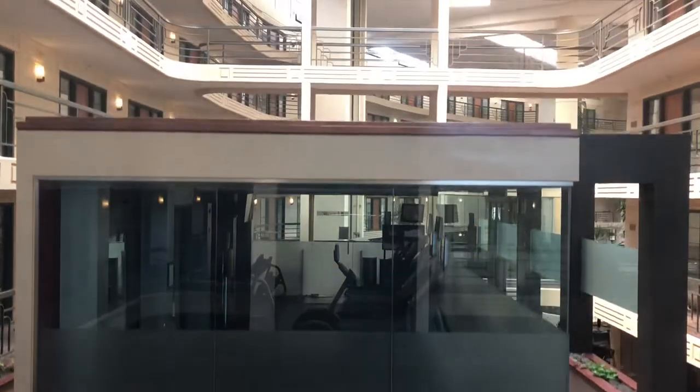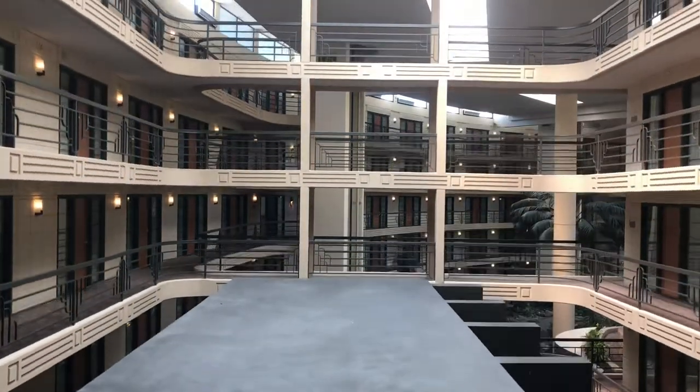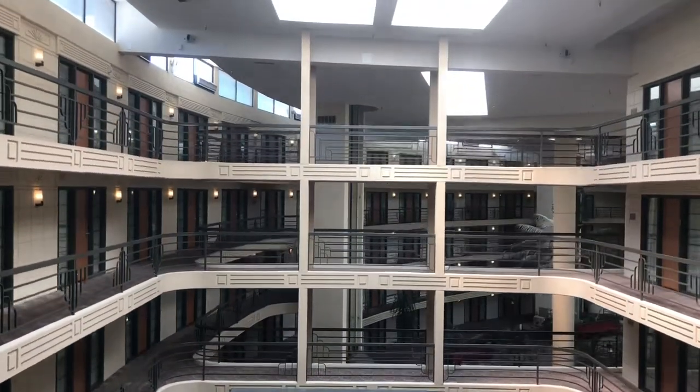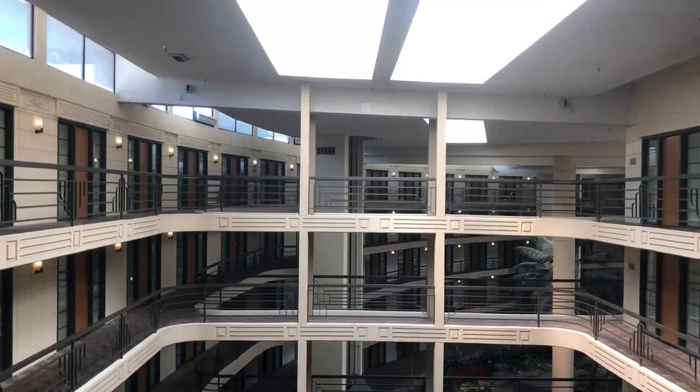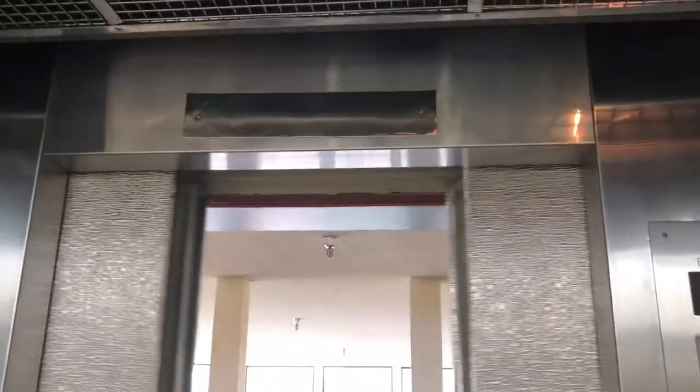It's elevator doing some work. Overall smooth ride. There's the original door.